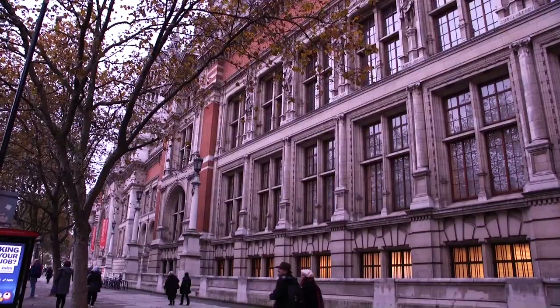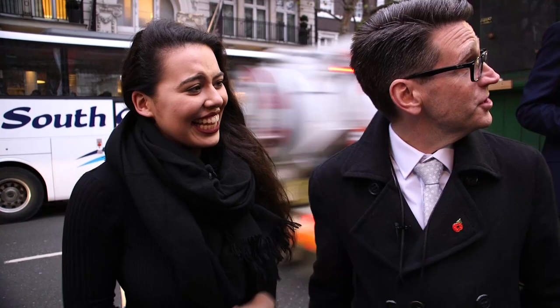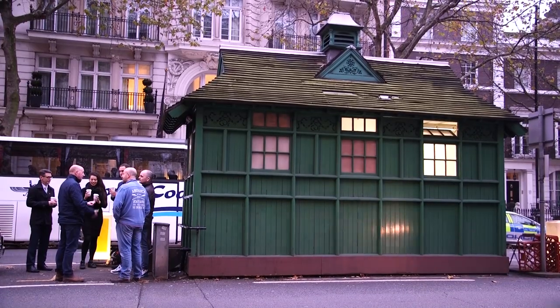They arrived at the V&A and stopped by one of the classic cabbie green huts for a much-needed cup of tea, while Peter explained what they're for. These cabman shelters were initially dotted all around London to stop cab drivers — back in the days of the horse-drawn carts — from finding shelter in pubs, since pubs were the only place anyone could find warmth, heat, and sustenance. Only cab drivers are allowed to go inside them, which is why everyone else was standing outside freezing cold.